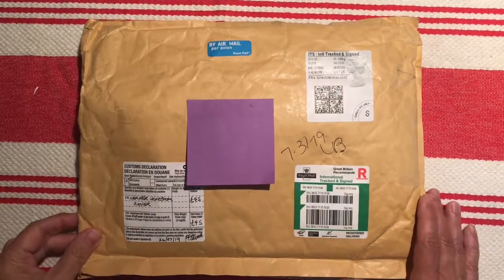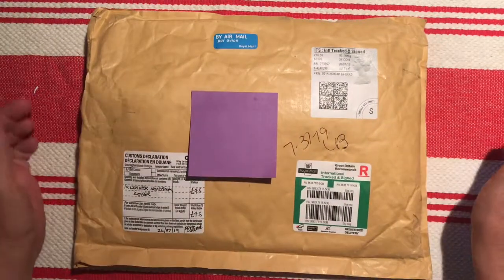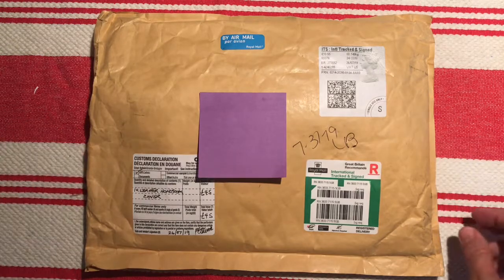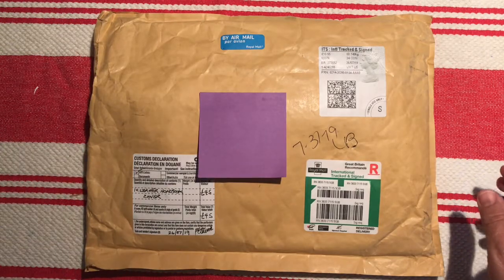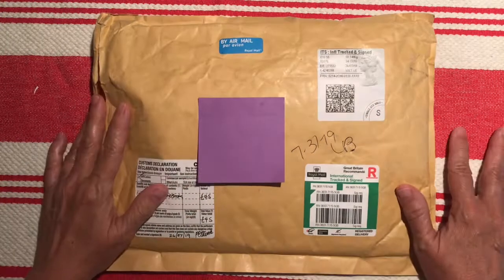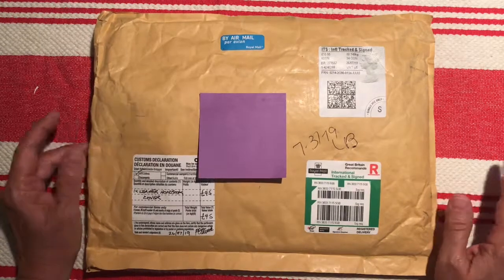Hi everybody, it's Gail from Gail's Bookish Things. I have exciting things here tonight — another unboxing. I just recently did a Speckled Fawn's Rustic Kodiak Coyote Ugly traveler's notebook and I'm really really enjoying that. It's a very nice leather that I love the feel of.